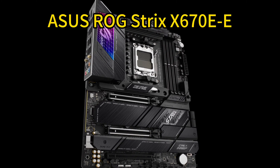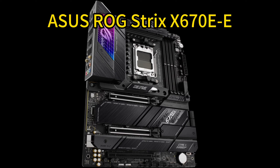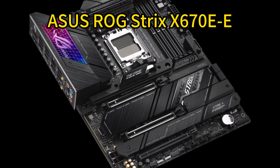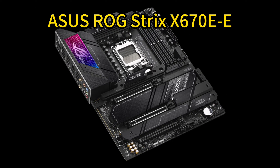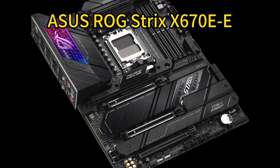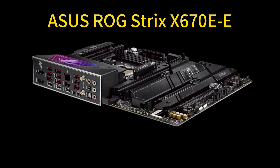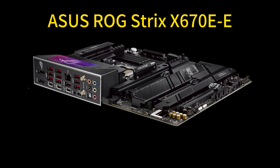With robust power delivery rated for 110A per stage, dynamic CPU clocking, advanced memory profiles up to 6400 MT/s+, easy GPU and SSD installation, rapid BIOS updates, Wi-Fi 6E connectivity, and an additional M.2 heatsink accessory, this high-end board has all the ingredients to maximize Ryzen 7000 performance for gaming and beyond.